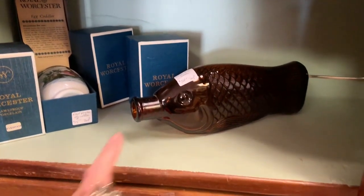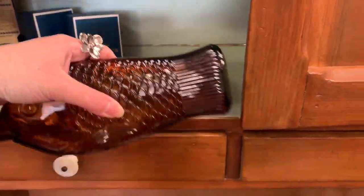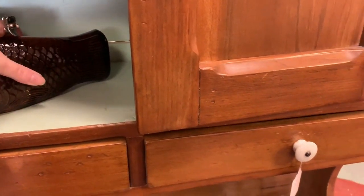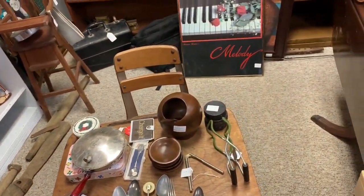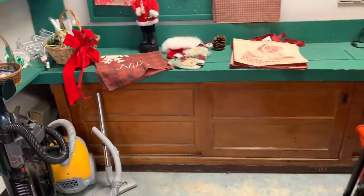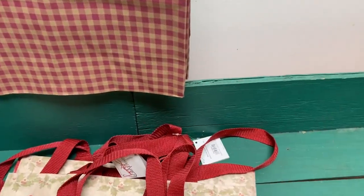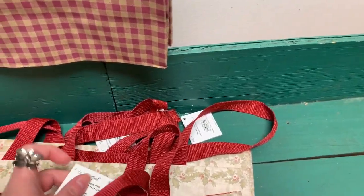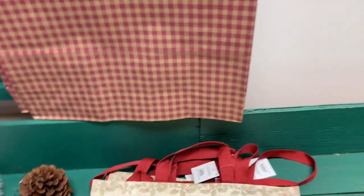I actually had one of these glass fish bottles. I'm going to go back up — I saw some vintage Valentines. They were expensive. $6 for this bag. It's cute, but not $6 cute.